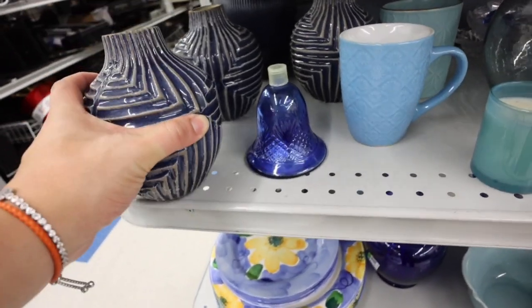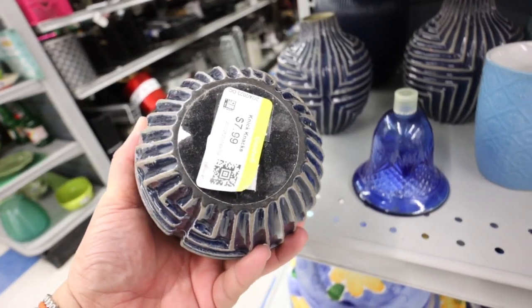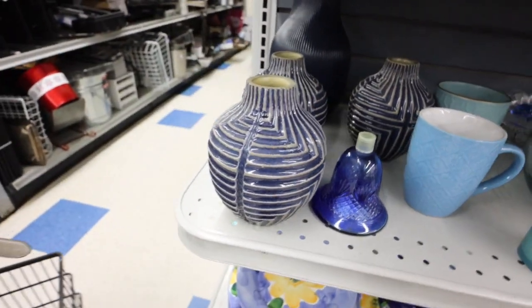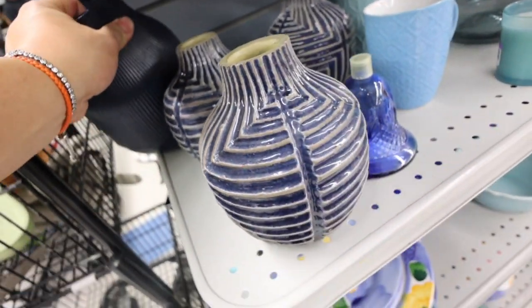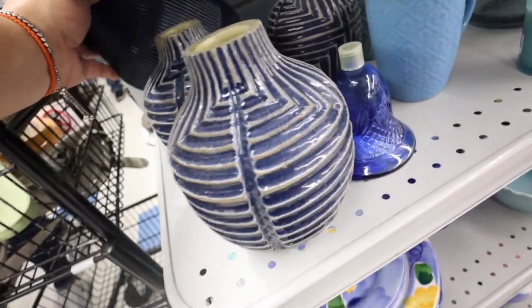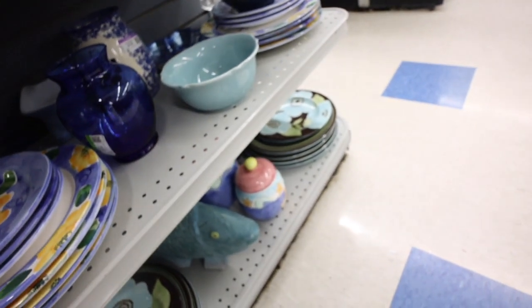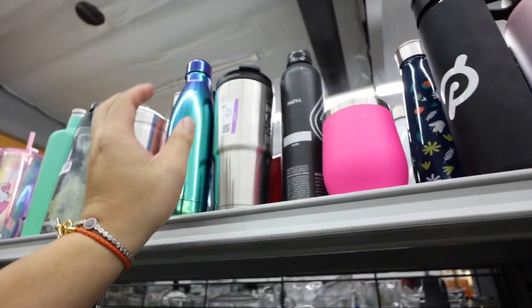I don't know if I should get these, but there's these three matching ones for sure. They're $7.99 each — these are West Elm, so those are pretty cool. This may also be West Elm as well. But maybe no, we don't need them. I just like the color of that — it's an oil slick, it's very fun.